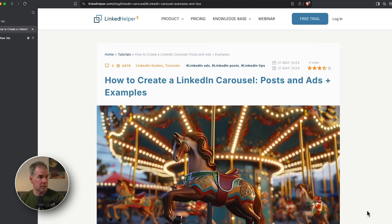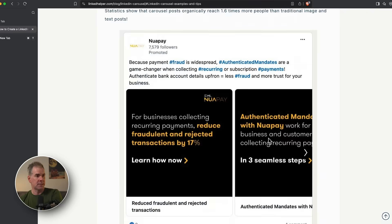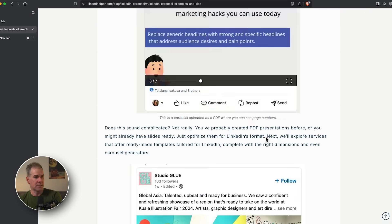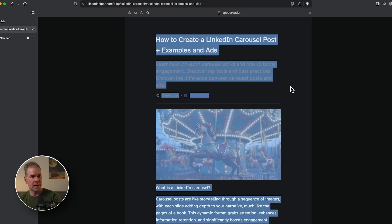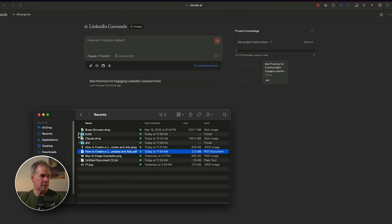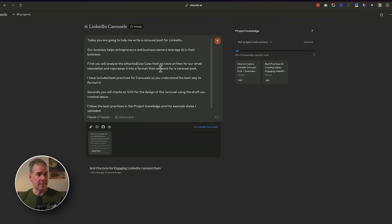Another knowledge source I want to add to this project is visuals of LinkedIn carousel posts. Web search won't give me actual images, so I need to go out to my browser, find a good article — I found one from Linked Helper on how to create LinkedIn carousel posts with examples — copy all of it into a Google Doc, convert it to a PDF, and drag it right into the knowledge files. Now that I have these project knowledge sources, I can write the prompt and repurpose content I have.